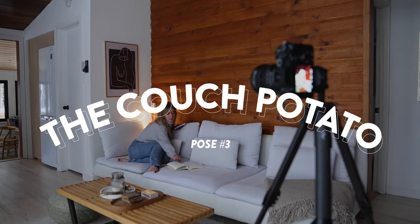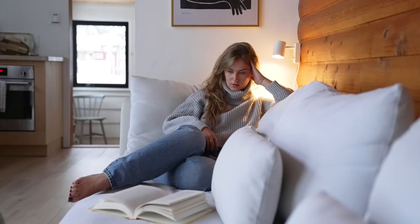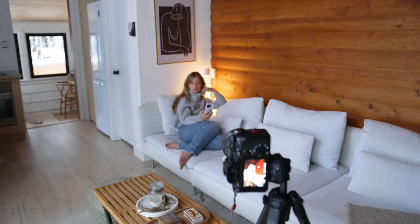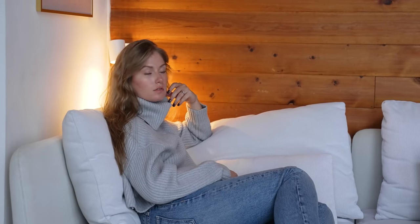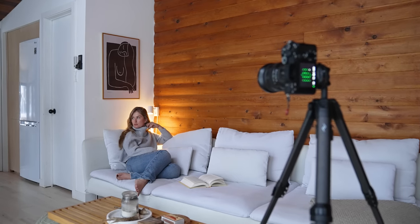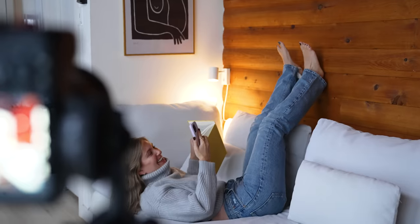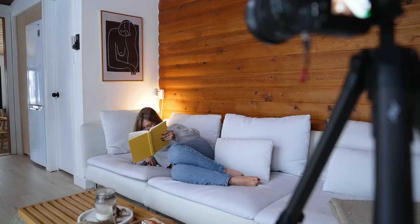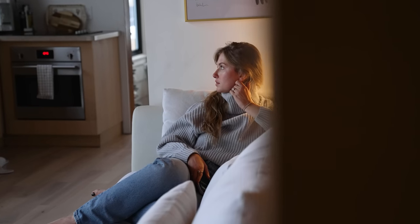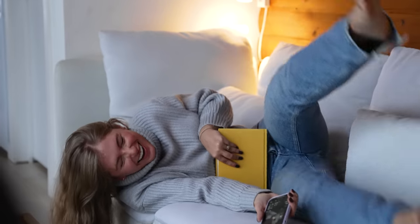Pose number three: the couch potato. I shot vertically because the leading lines in the room — the coffee table, ceiling, and couch — all draw attention to me in the middle of the frame. The idea is to make these poses look effortless, like what you'd actually be doing chilling on a couch in a cottage. Spreading your legs out on the couch shows how comfortable you are in the setting, and pointing your legs toward the camera, especially with a longer lens, helps elongate your body.